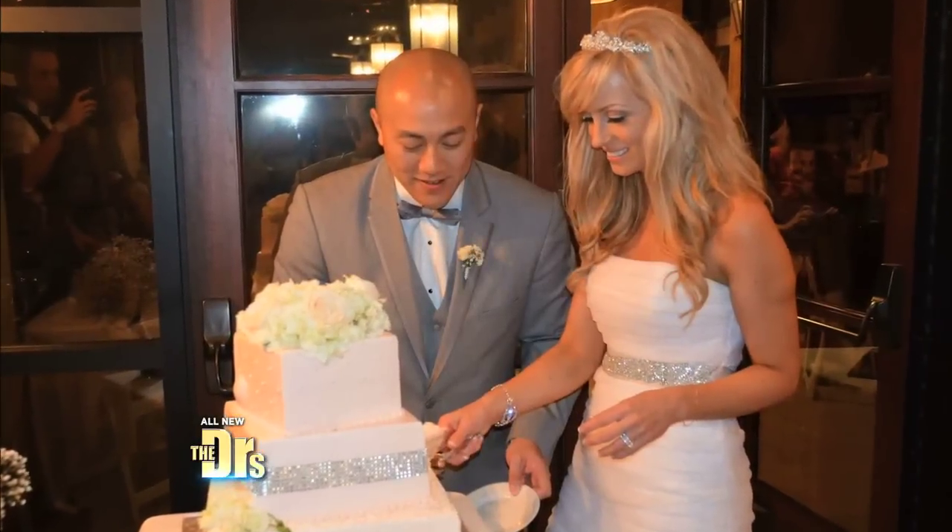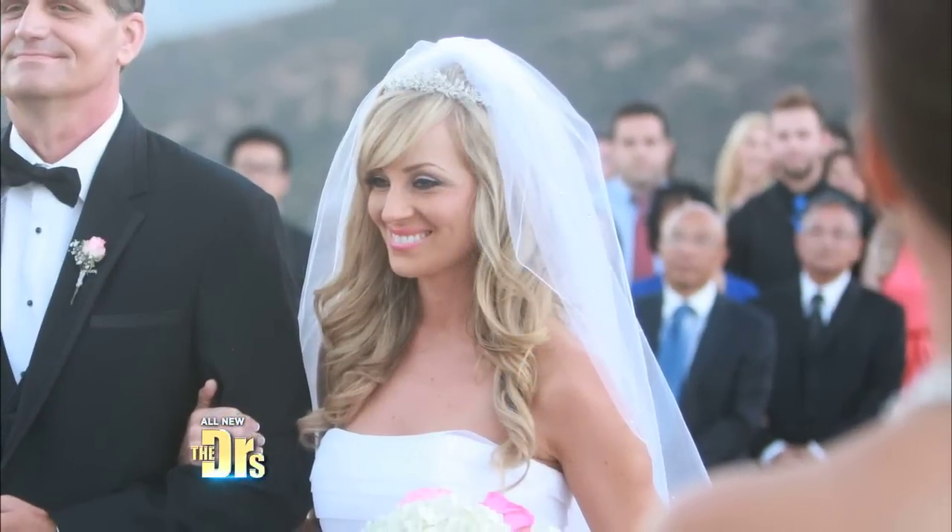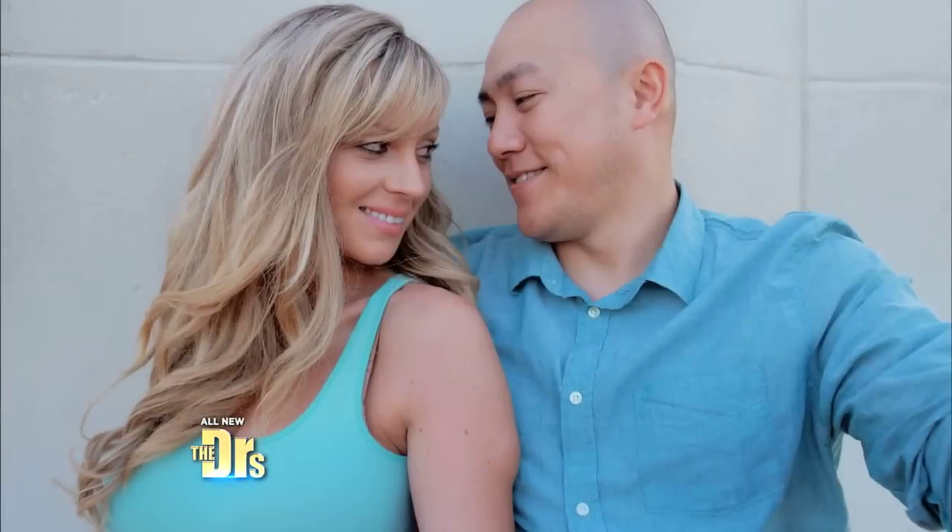I'm extremely self-conscious about my lipoma. When I got married I asked my photographer to Photoshop the lipoma out of all my pictures. I'm afraid it may get larger.